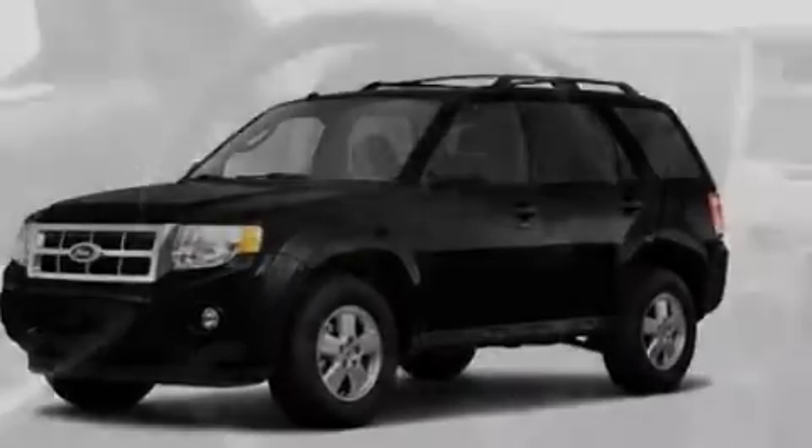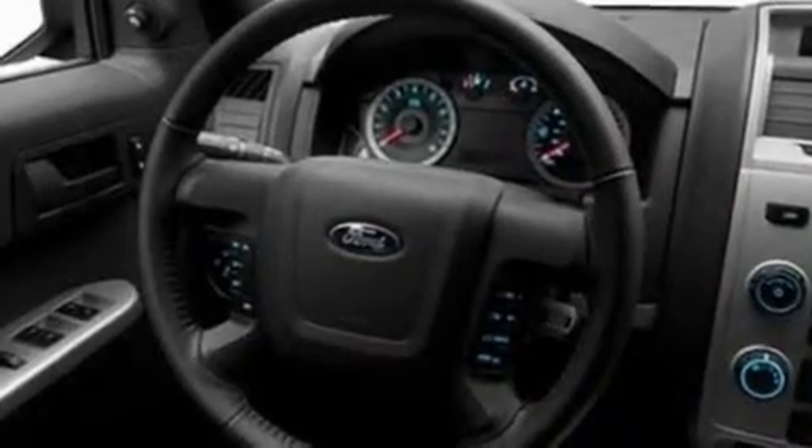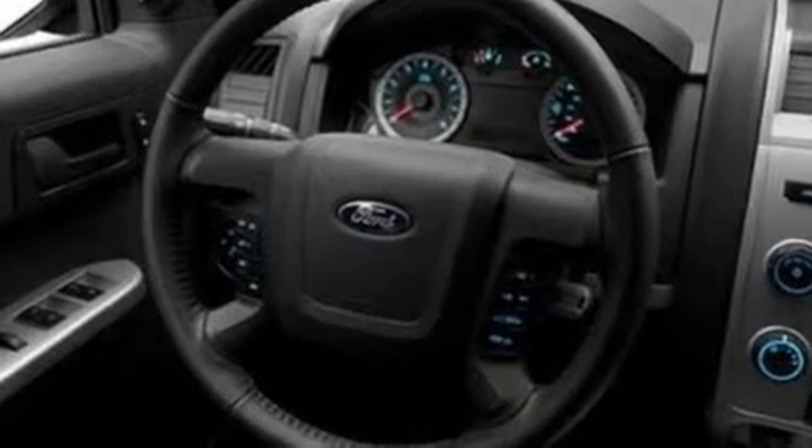Its top features include a power driver's seat, cruise control, an auto-dimming rear-view mirror, a CD player capable of reading MP3s, a leather-wrapped steering wheel, and aluminum wheels.